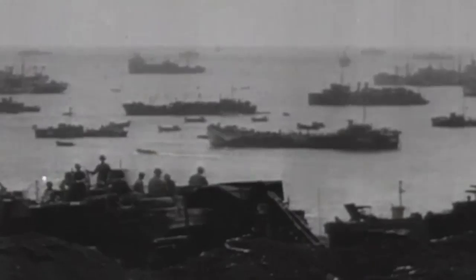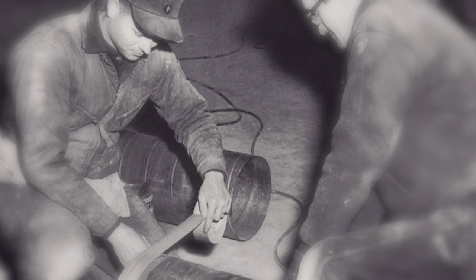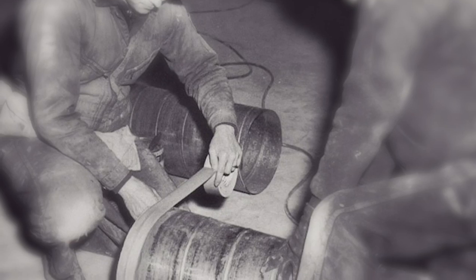World War II saw some of the most groundbreaking advances in military technology in history. The sheer scale and stakes involved in the epic conflict explain how so many nations prioritized developing the fastest aircraft and the most powerful bombs. Still, many of the innovations resulting from the war didn't come from a laboratory but from the battlefield, where soldiers would often resort to their wits to solve intricate problems.